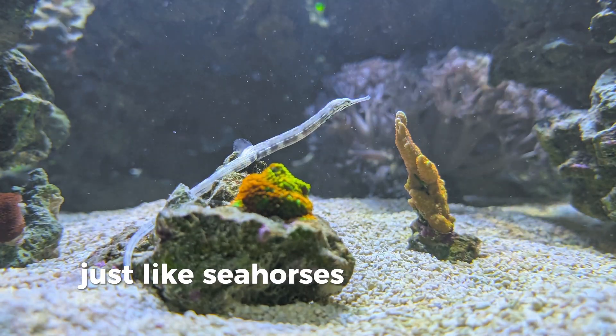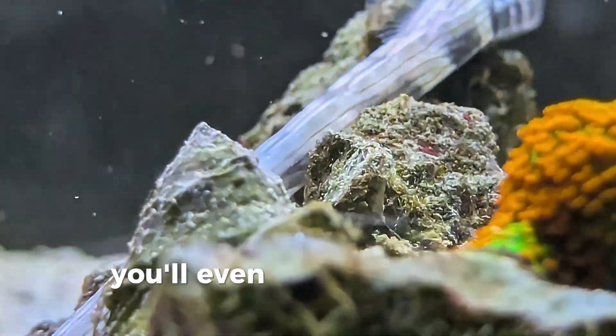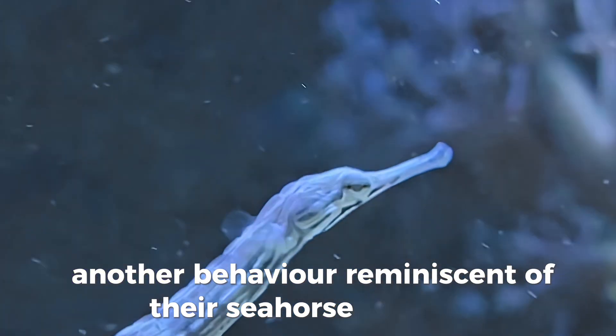Just like seahorses, it's the males who carry the fertilized eggs. They use a brood patch along their belly to protect developing embryos. You'll even see them anchor themselves to objects, holding steady while scanning for prey — another behavior reminiscent of their seahorse relatives.